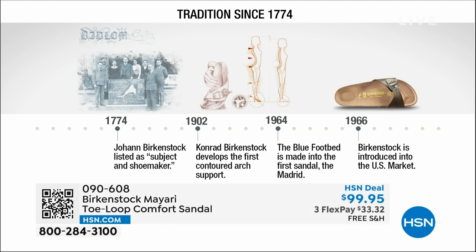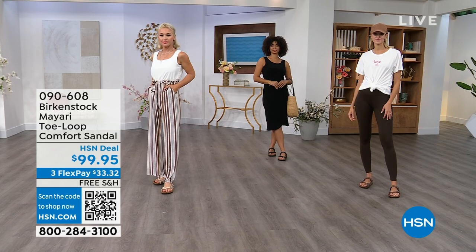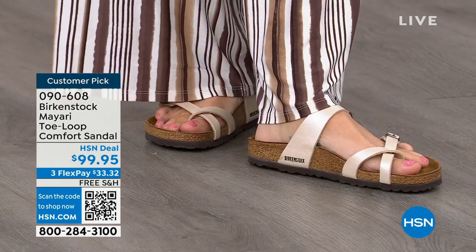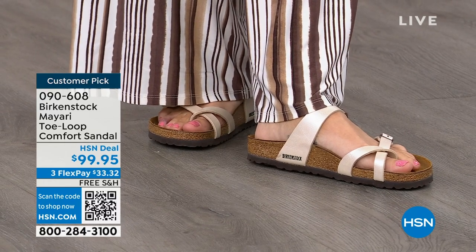Birkenstock has been around since 1774. There are not many shoe brands — or brands at all — that can say that. Next year, we're going to celebrate 250 years of being a brand. The consistency and heritage of this brand has been around for 250 years. In the 1960s, this brand was brought to the US by a lady named Margo Frazier. She traveled to Germany, fell in love with the brand, and said, "I have to bring this back to the US." These are the same styles you're seeing today that they had in the 1960s — this is iconic fashion.